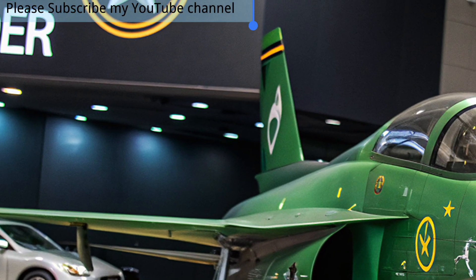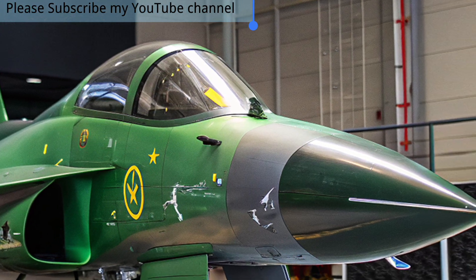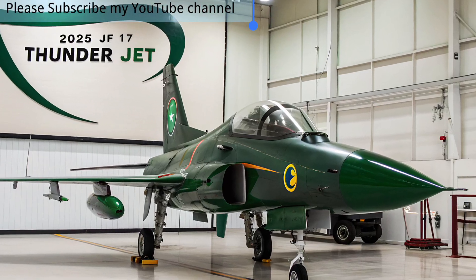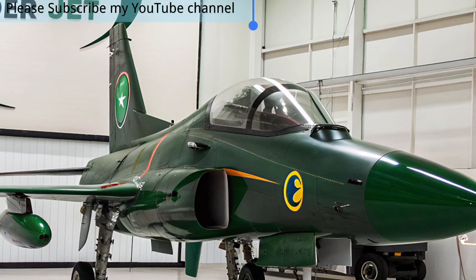By blending advanced systems with budget-friendly operation, the 2025 JF-17 Thunder proves that innovation and affordability can coexist, setting a new benchmark for the future of military aviation and ensuring a strong presence in the skies for years to come.